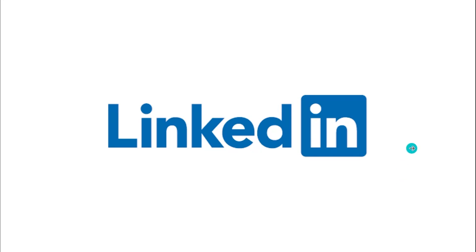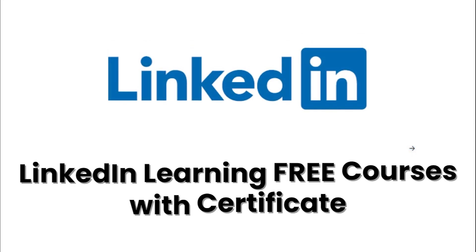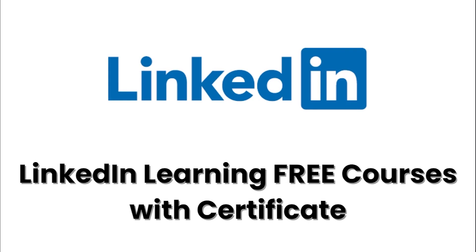In this LinkedIn marketing course video, I'm going to show you a hidden gem available on the LinkedIn platform. There are 16,000 courses available on LinkedIn, and that too for free — all are professional courses with certifications. I'm going to show you how to access those courses, how to learn from them, and what the charges are.